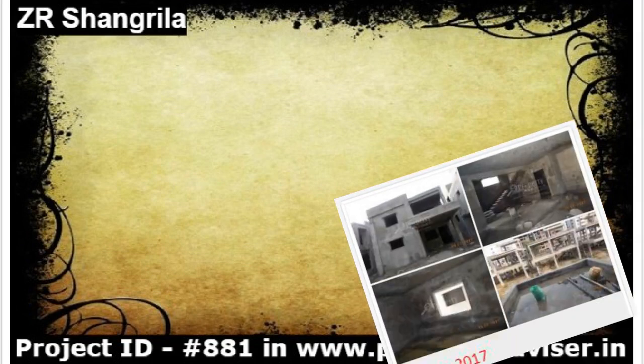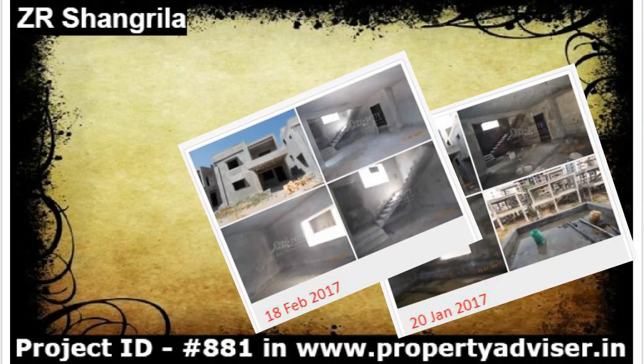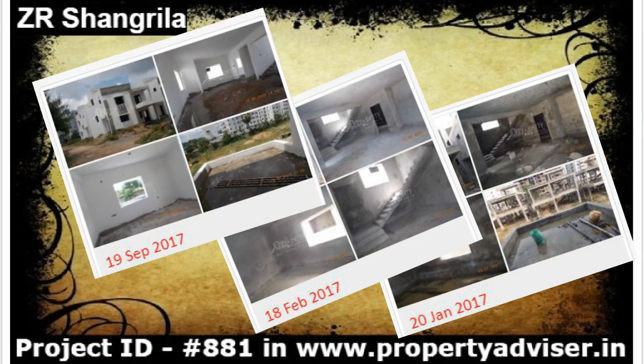Property Advisor collects every month regular updates of the construction of the building.